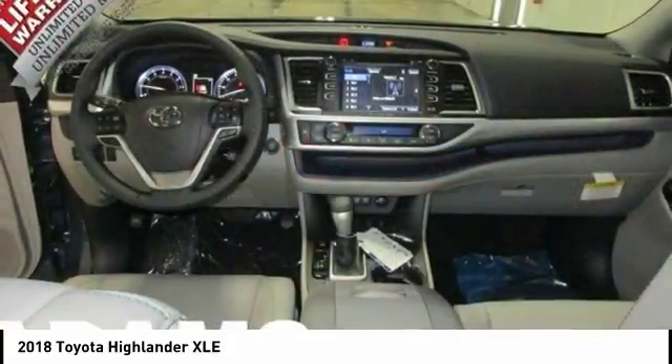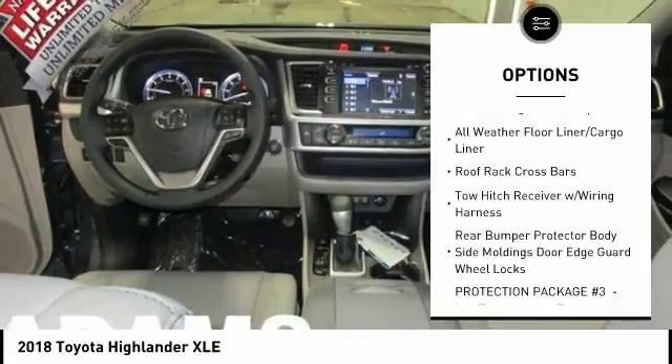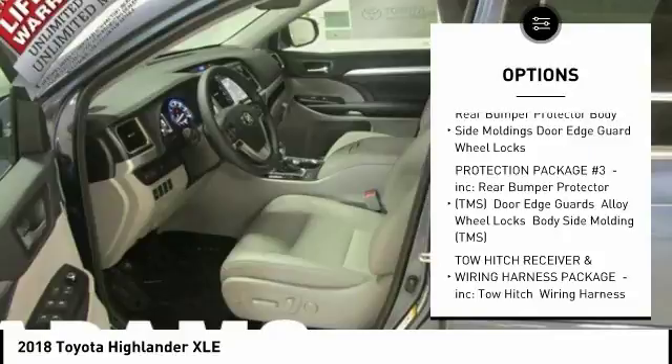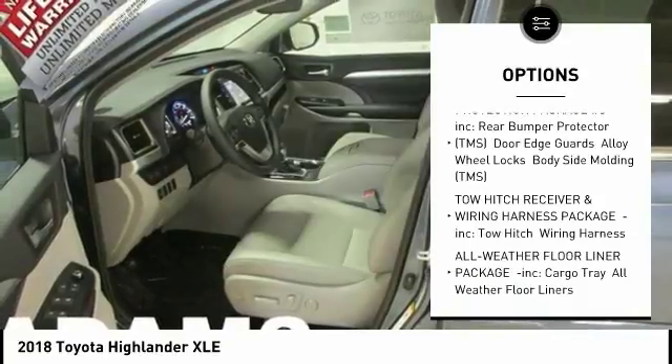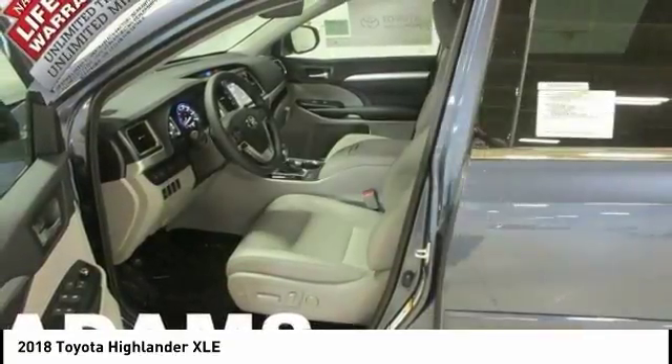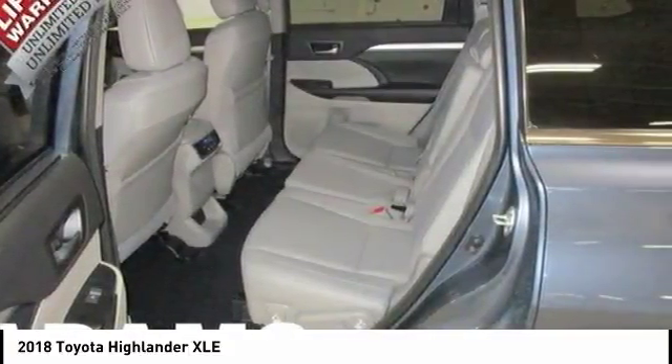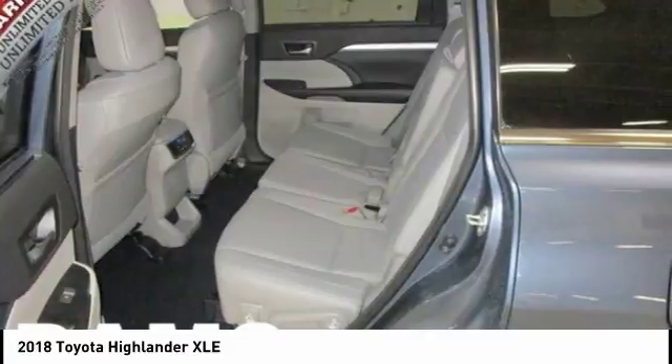Here are some of this vehicle's great options: stability control, power lift gate, traction control, backup camera, steering wheel audio controls, keyless entry, power passenger seat, navigation system, anti-lock braking system, all-wheel drive. If you like it online, you'll love it in your driveway.